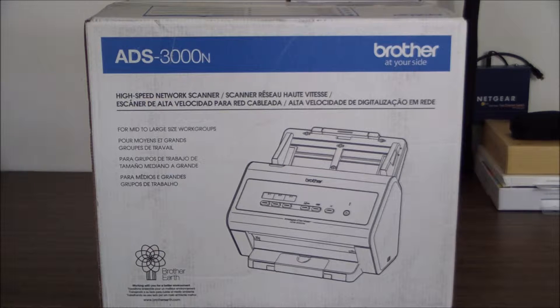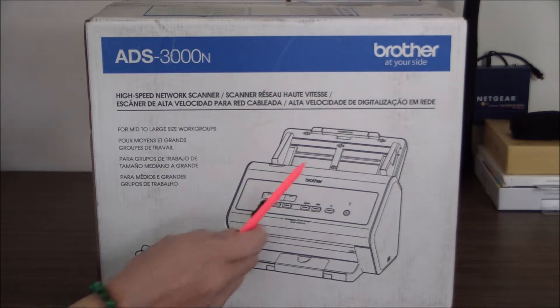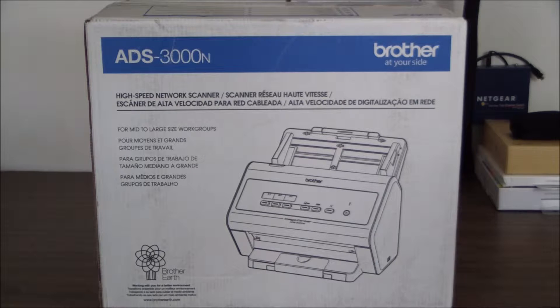Now who would need a product like this when they can use their existing MFP or AIO that costs far less — a hundred bucks or so? Well, these products have much slower, low capacity document scanners, and some even have single pass duplex scanners. But the ADS-3000N has an automatic document feeder that can scan up to 50 single and double sided documents in a single pass at speeds up to 50 pages a minute, so it's a lot faster than a scanner on your run-of-the-mill MFP.